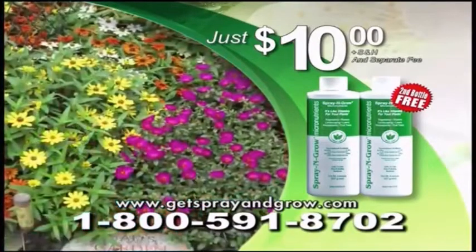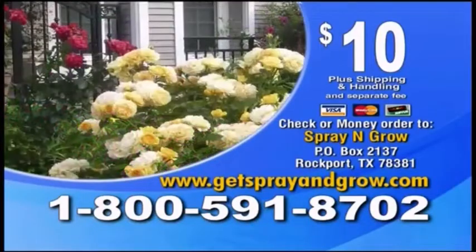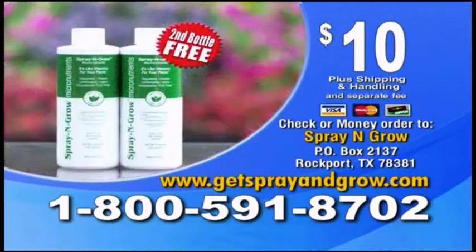So call or click now and give your plants the love they need with Spray and Grow for just $10. Call 1-800-591-8702 or go to getsprayandgrow.com and start growing bigger flowers, tastier produce, and healthier plants today.